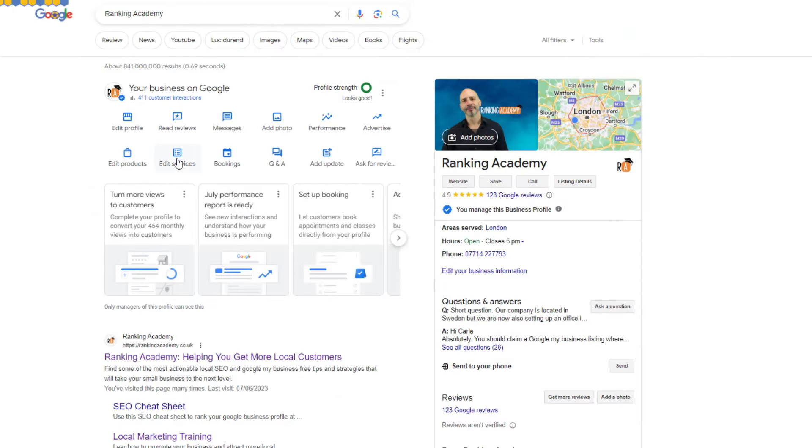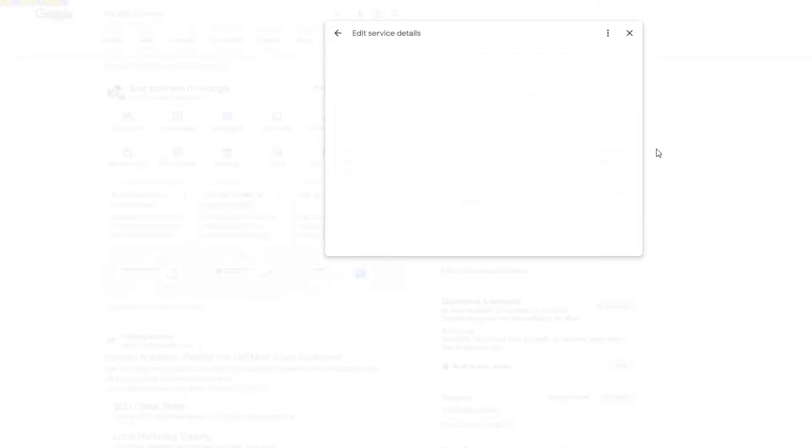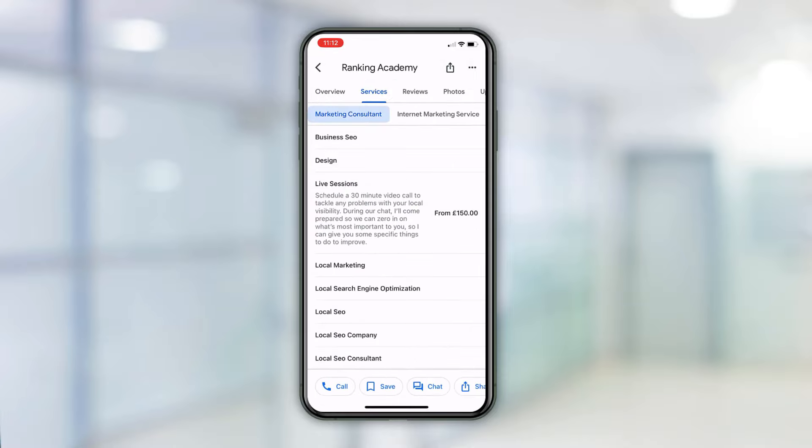Time to move on to the second ranking factor most of you overlook: suggested services. Depending on your Google Business Profile and the type of business you run, you might be able to show the services you offer on your listing, including a description of the services and how much they cost. Unfortunately, these services won't appear on your listing when people look at it on a regular computer — they can only be seen in the service section if people check your listing on their phones.